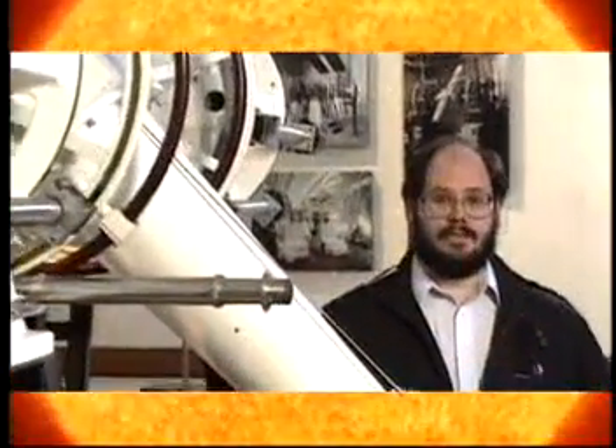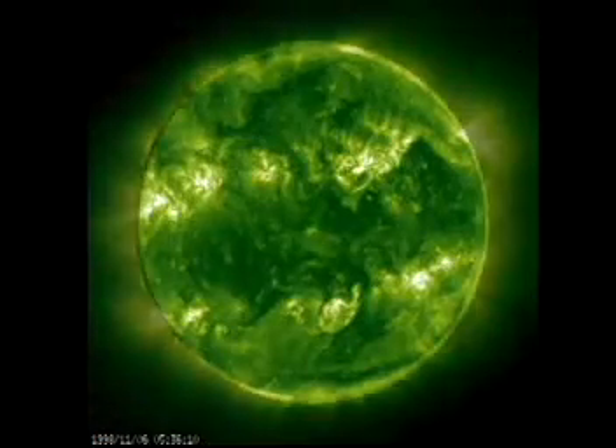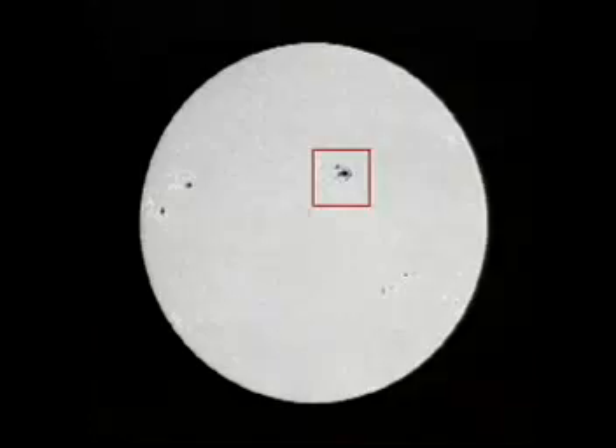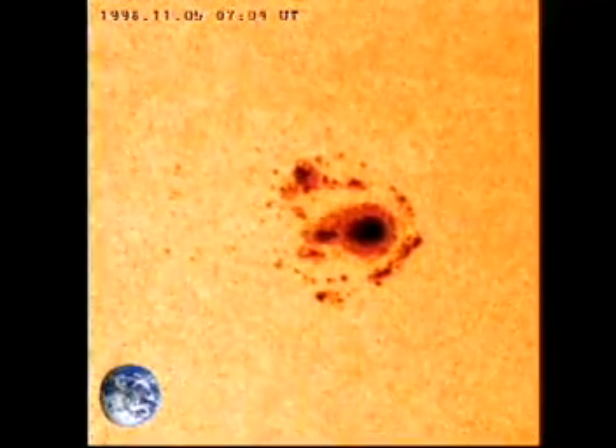Remember the dark spots, or sunspots, that Galileo studied with his telescope? Sunspots are dark, cool areas of the Sun's surface where charged particles are emitted. The sunspot only looks dark relative to the brightness of the rest of the Sun, but it's still pretty hot — 4,000 degrees Celsius hot. The average sunspot is about the same diameter of the Earth.